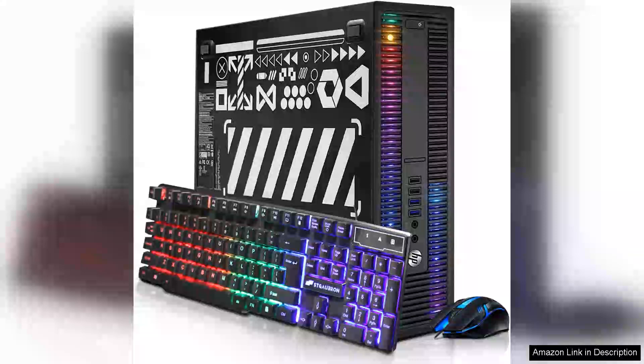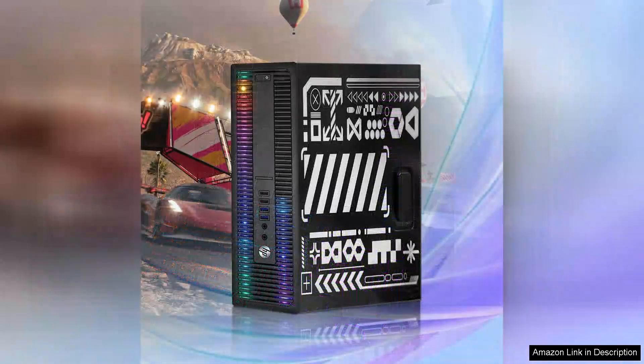The HBRGB Gaming Desktop Computer featuring the Intel i5-6500 is an impressive entry point for gamers and casual users alike. Its sleek design, complemented by customizable RGB lighting, makes it a stylish addition to any gaming setup.